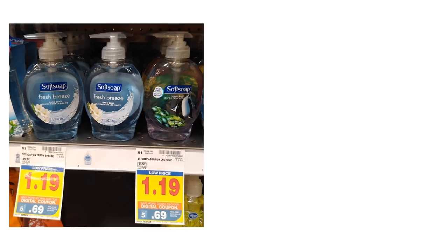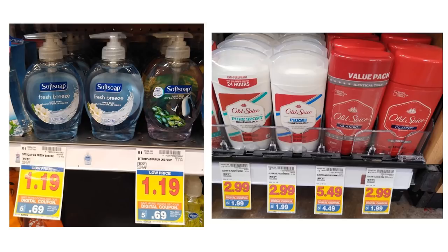Softsoap is just $0.69 — it's a smaller bottle, but a really great stock-up price. We also have Old Spice deodorant on sale for as low as $1.99. The value packs are $4.49, which is actually more expensive than buying two individual ones at $1.99 each — $3.98 total versus $4.49 for the value pack — so grab two individual ones instead. These are pretty good prices if you're looking for stuff. If you're not a person that buys a bunch of inserts, this might be a really good sale for you.